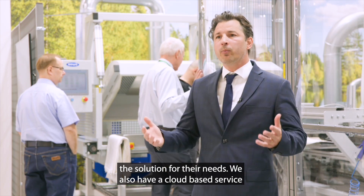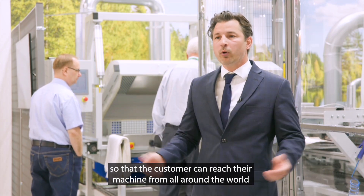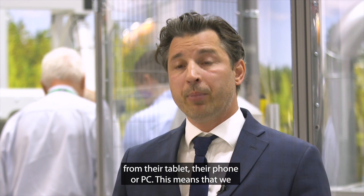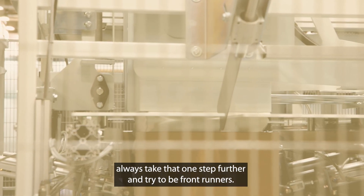We also have this cloud-based service so that the customer can reach their machine all around the world from their tablet, phone, or PC. This means that we always take one step further and try to be their frontrunner.